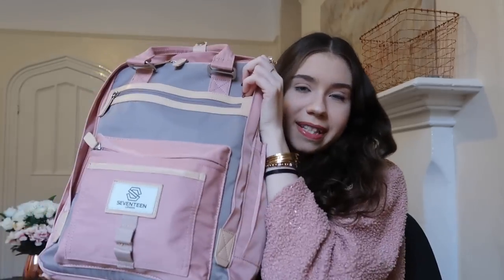Before we get into it, this video is sponsored by Seventeen London and they sent me this backpack a few weeks ago. I have to be honest — I was a bit suspicious, because when they reached out and offered a free backpack, I looked at their bags and they all looked really lovely, but they're quite affordable at around £35, so I was wondering: is this going to be a quality backpack?